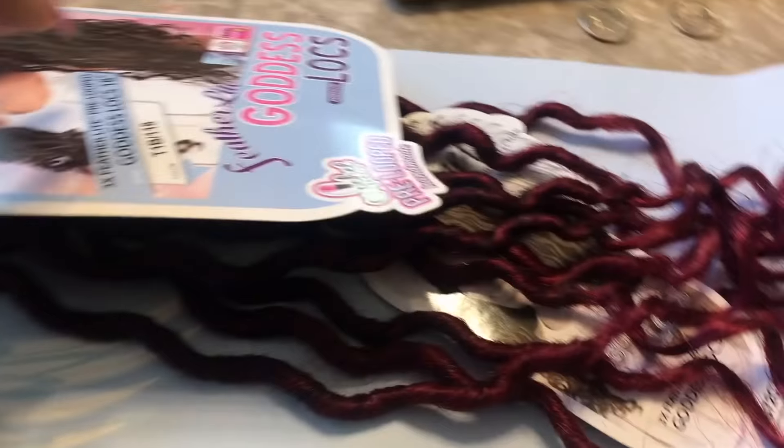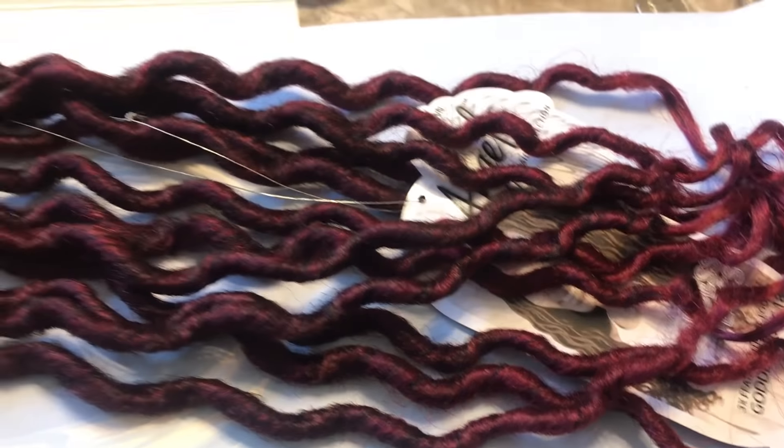Hey guys, it's Nina and I'm back with another video. So today I'm going to talk about the differences between real locks and faux locks and managing your expectations around them.